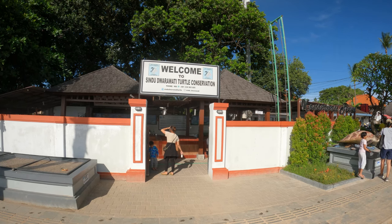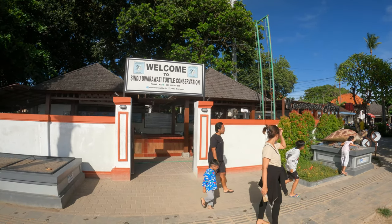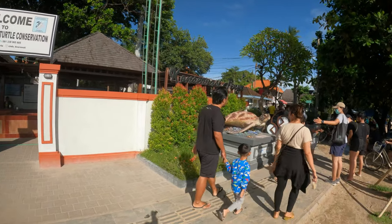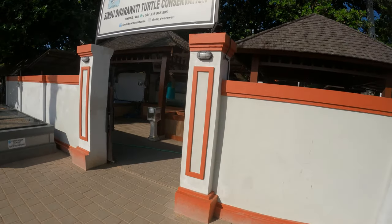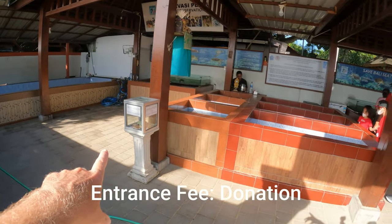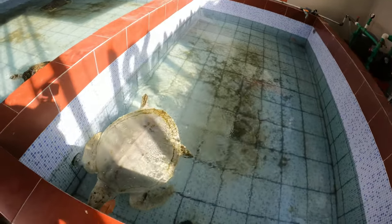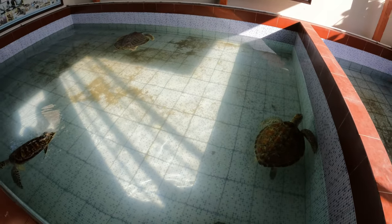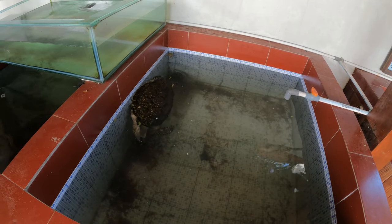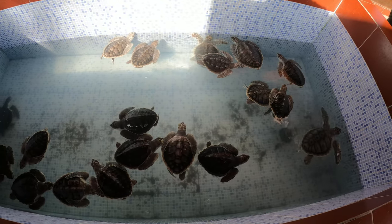So now we're down at the Sindhu Beach area and this might be another interesting spot to come with children. This is the turtle sanctuary or turtle conservation area — there's a big turtle here at the entrance. You make a donation in the box here on entry. In these little pools you're going to have all these turtles — a big white turtle in here, some more turtles in this one, and over in this middle section you have some small turtles.